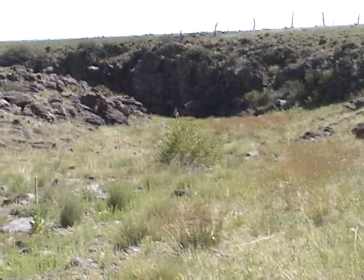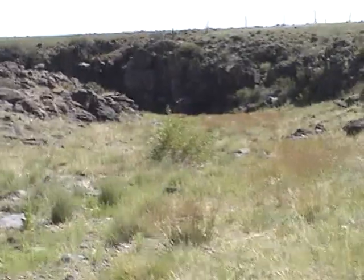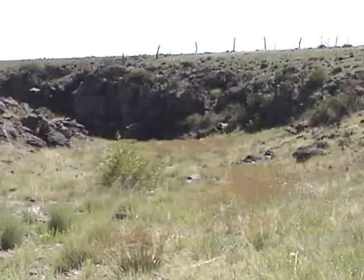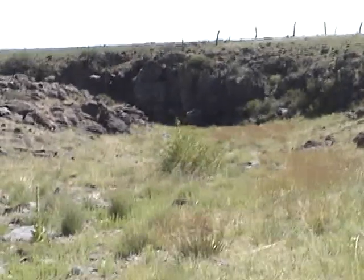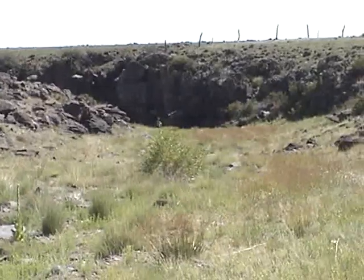This little creek bed is in the rolling foothills just north of Arizona's White Mountains. Right now it's a dry creek bed, but sometimes it's an extremely full creek bed. The land on the right is actually the boundary of our property, and we've seen it in all sorts of different conditions. I'm going to take you on a little tour through the creek and see what we can find.